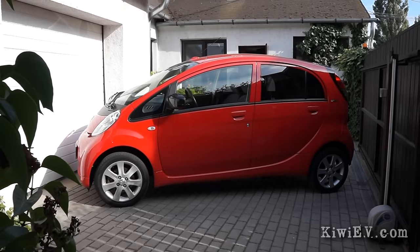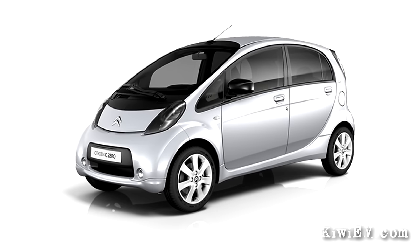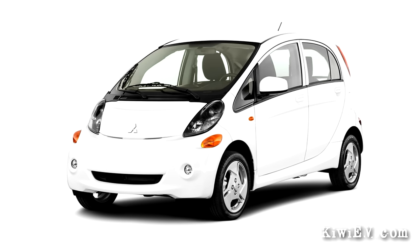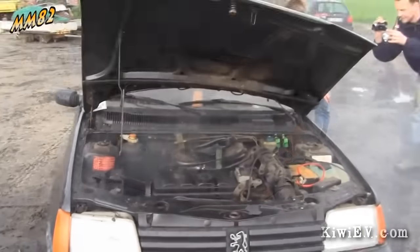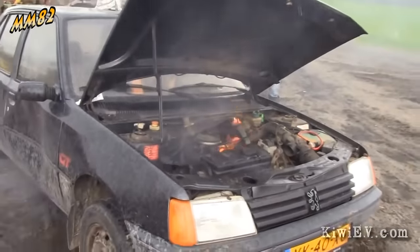Now some details about the car I bought. It's a Peugeot ION, which is the same as a Citroen C0, which is the same as a Mitsubishi iMiEV. These three cars are all made by Mitsubishi but with different badges. So despite the Peugeot badge, the motor, body and electrics are all Mitsubishi — which is good because I don't think Peugeot has made a reliable car in, well, ever.